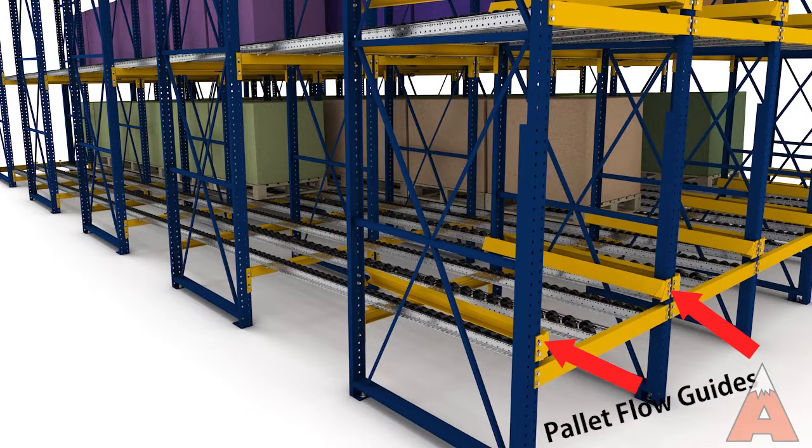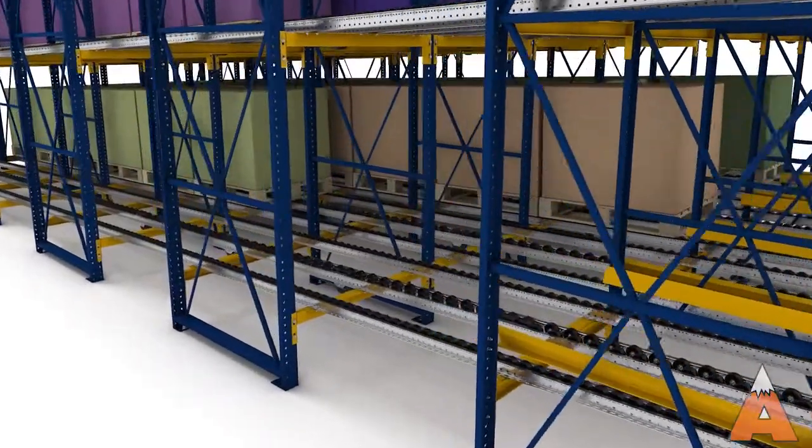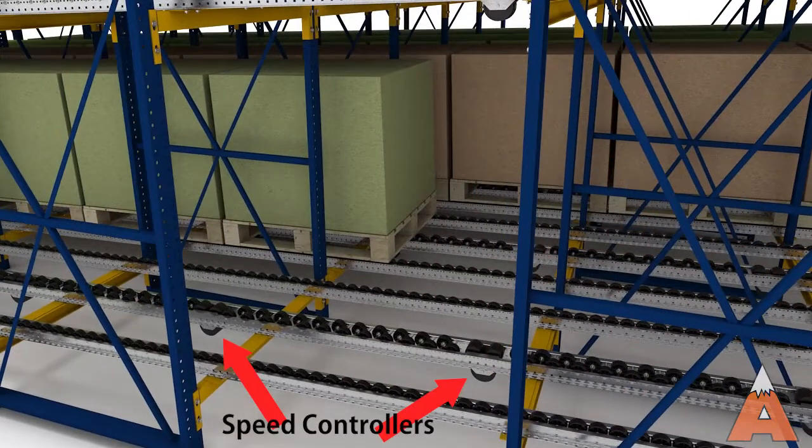Pallet guides can be added to the load end of the system to help the forklift properly place the pallet. Speed controllers can also be used within the lane to control pallet speed and tracking, particularly for heavy or cumbersome loads.